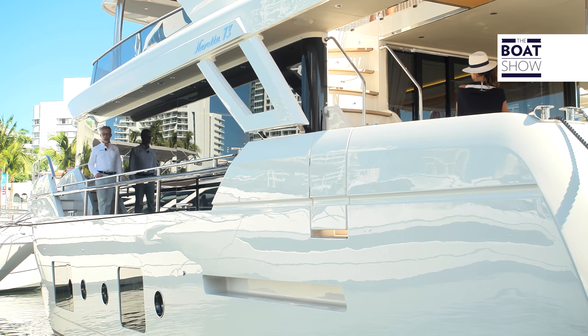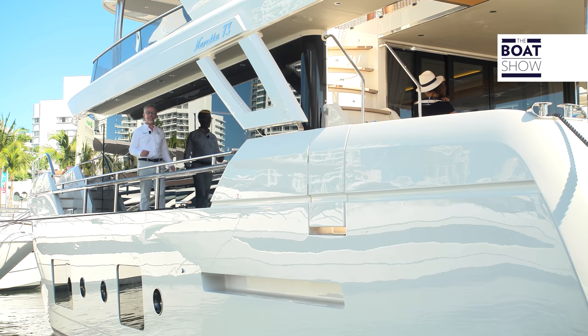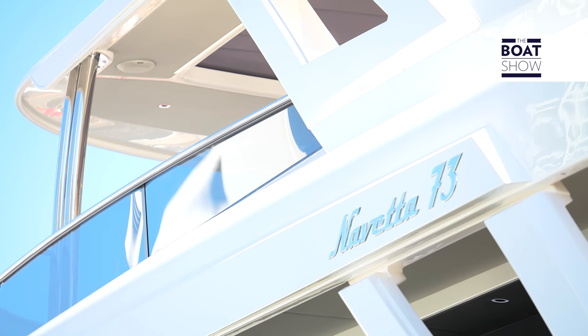We are at the Miami Yachts Show, and we are going to take you on board an Italian boat built by Absolute Shipyard, the Navetta 73.